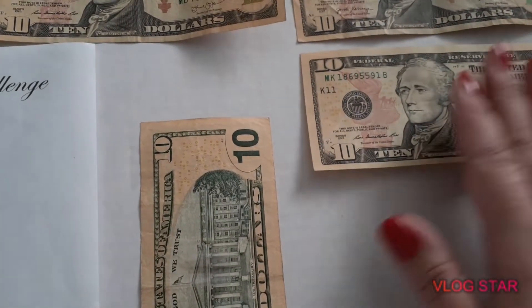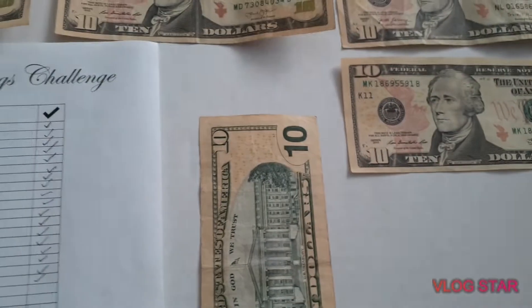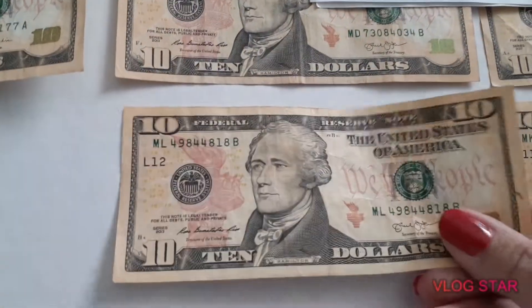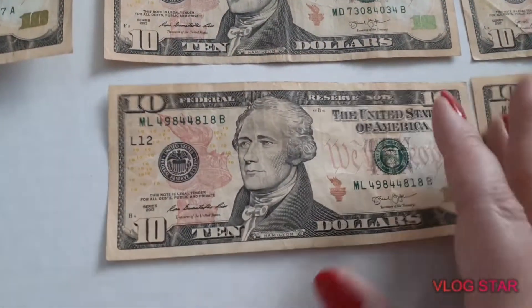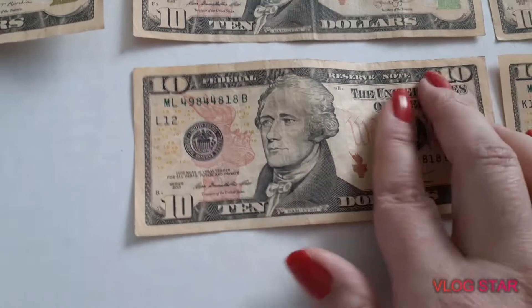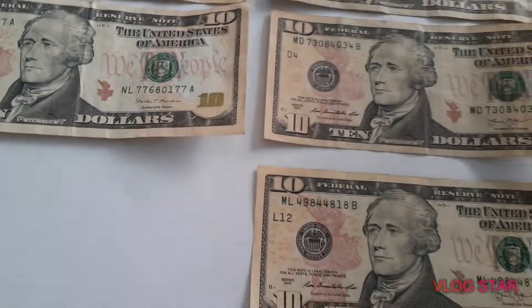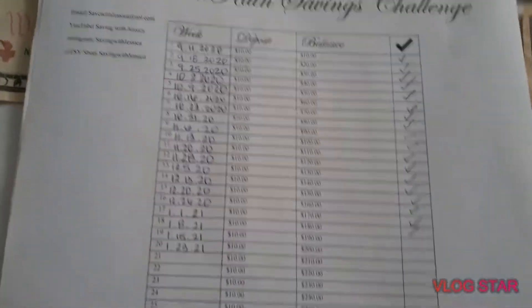...right on here. I'm going to have to probably move these around a little bit because I don't think I have enough space here, but you guys get the idea. So let me check off this sheet.